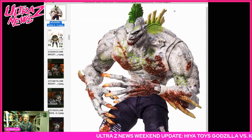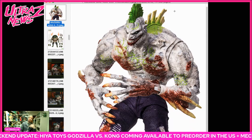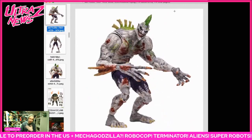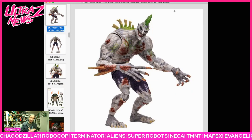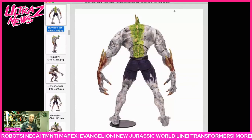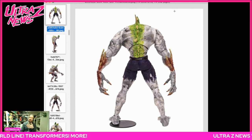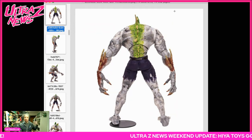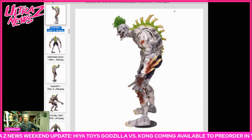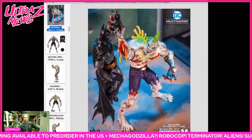Sticking with the horror theme but moving on to McFarlane Toys and their DC Multiverse line — there's gonna be a Titan-size Joker. This is actually the Joker who took a new serum that turned him giant and monstrous; you can see his spine is now like a dorsal fin, and it looks insane. I'm debating getting this — you guys let me know if you want to see me review it. This is definitely an Attack on Titan kaiju-inspired Joker, so let me know your interest level.